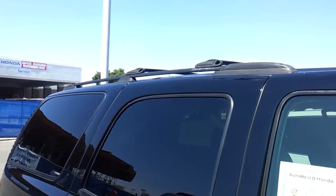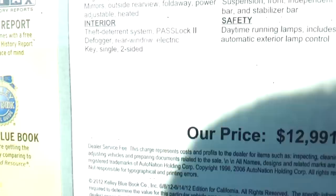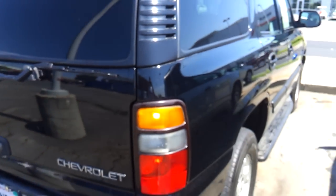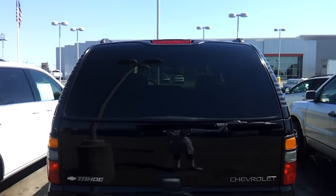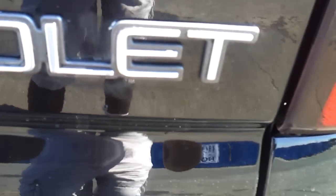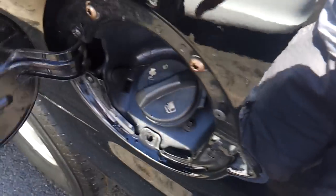You have a roof rack. This particular Tahoe costs $12,991. It has 130,561 miles and is two-wheel drive. There's a rear window wiper, defroster, and third brake light. It does run on regular unleaded gas.